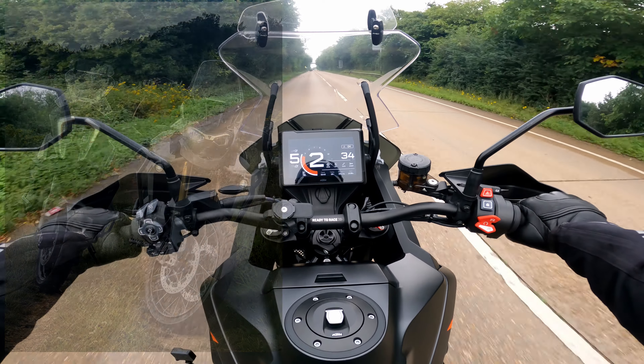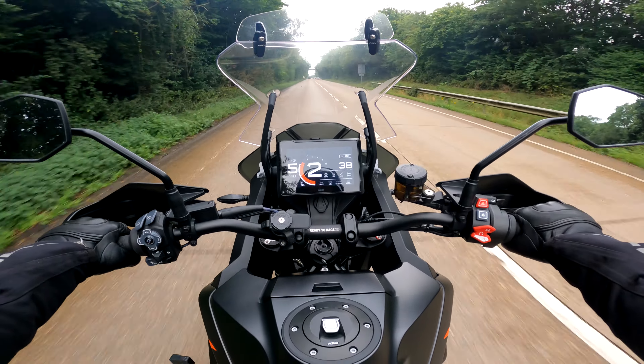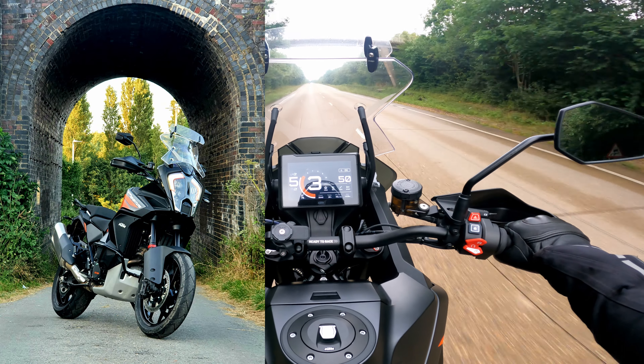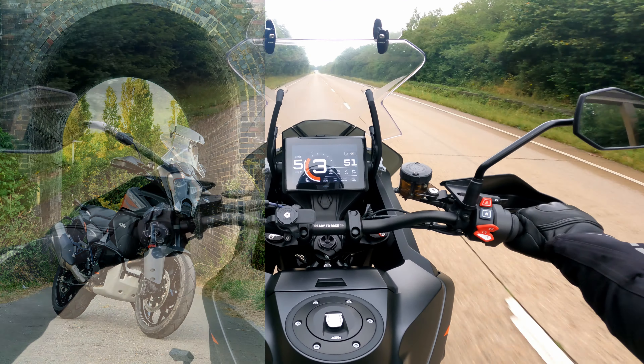The self-cancelling indicators — they're fine. Sometimes they work. Sometimes I get Brooker or George behind me going, 'Sam, you left your indicator on again.' I'm just going to nip past this caravan.